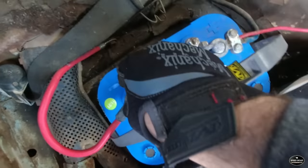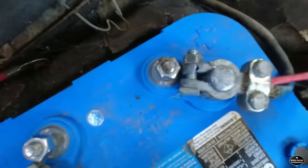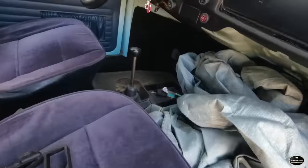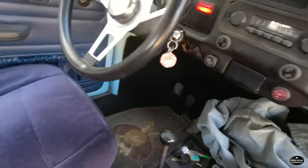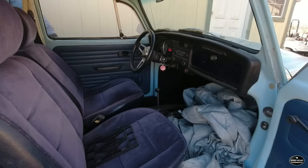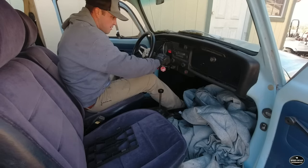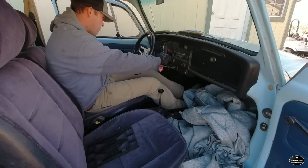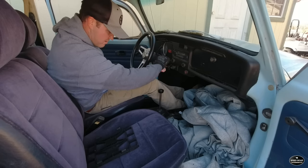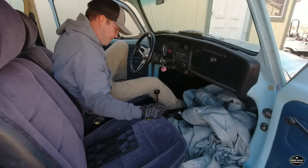Let me get that tightened up and powered up and see what happens. Our positive cable split when I was tightening it up, so I think we might have to put an end on that. We do have power — let me crawl in over there and see if it will turn over. Let me get that end swapped out and we'll see what happens. We've got a new battery terminal end on — let's try it again.